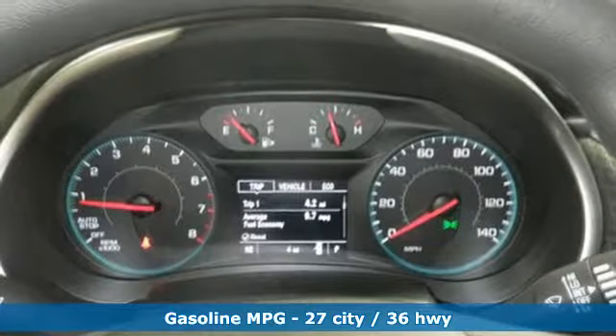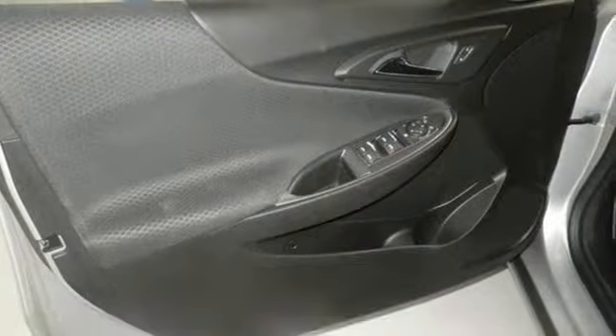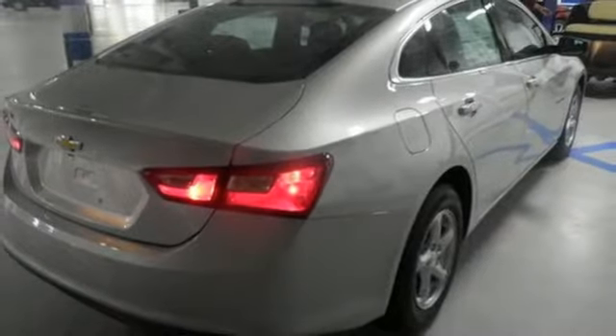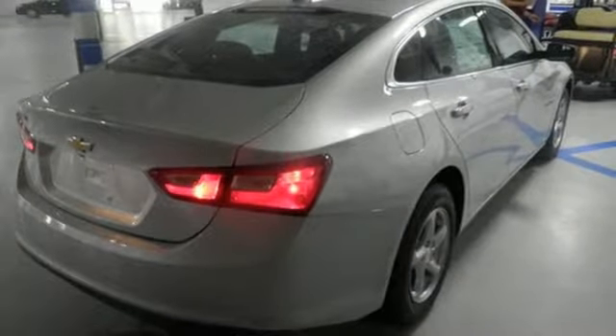The spacious interior will please your passengers and the attention you'll get in this Malibu will please you. OnStar is on standby for when you need it most, and StabiliTrack will help you stay on the road.